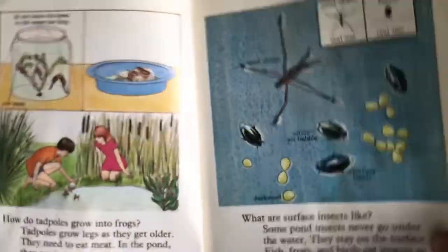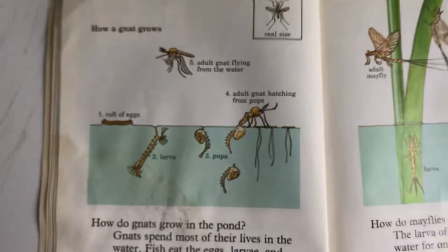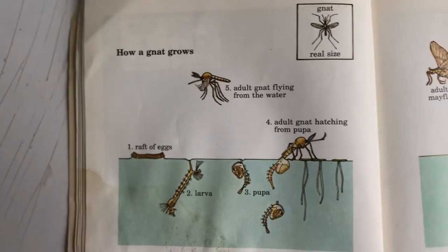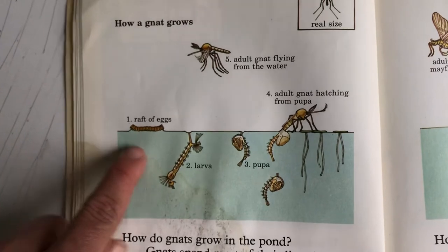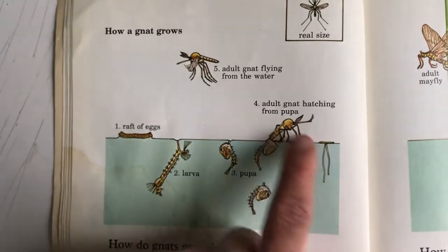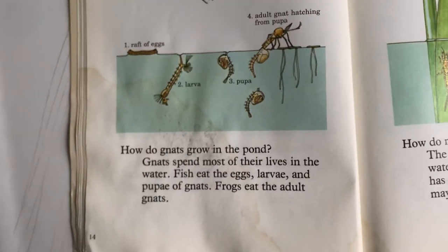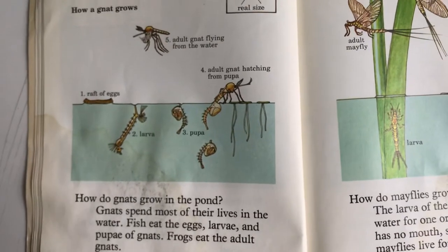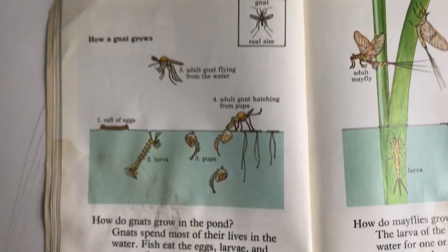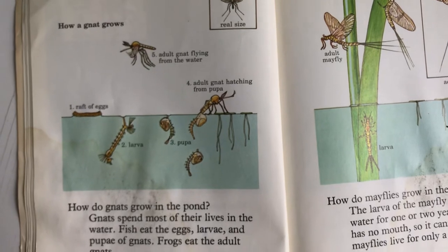Here's the real size of a gnat and how a gnat grows. Step one: eggs; two: larvae; three: pupa; four: the adult hatching from the pupa; five: the adult gnat flying out of the water. How do gnats grow in the pond? Gnats spend most of their lives in the water. Fish eat the eggs, larvae, and pupa of the gnats, and frogs eat the adult gnats. So that's the purpose of a gnat's life — to be part of the life cycle and get eaten by fish and frogs.